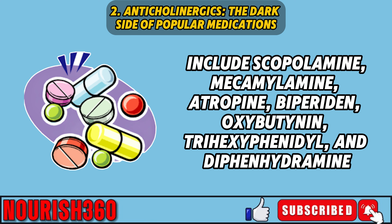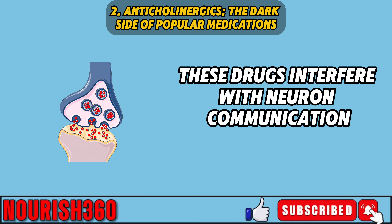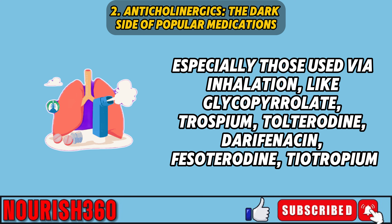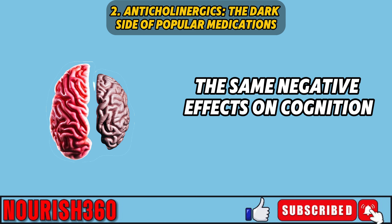Common anticholinergics linked to cognitive problems include scopolamine, mecamylamine, atropine, biperiden, oxybutynin, trihexyphenidyl, and diphenhydramine. These drugs interfere with neuron communication, which can hurt memory and learning. However, some anticholinergics used via inhalation — like glycopyrrolate, trospium, tolterodine, darifenacin, fesoterodine, tiotropium, and umeclidinium — do not seem to have the same negative effects on cognition.